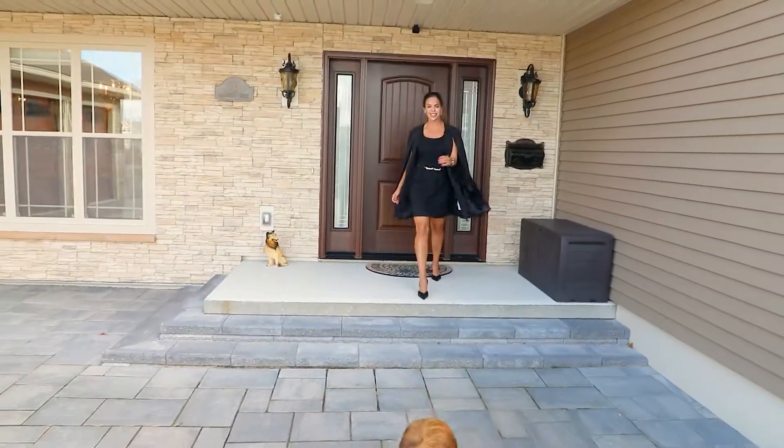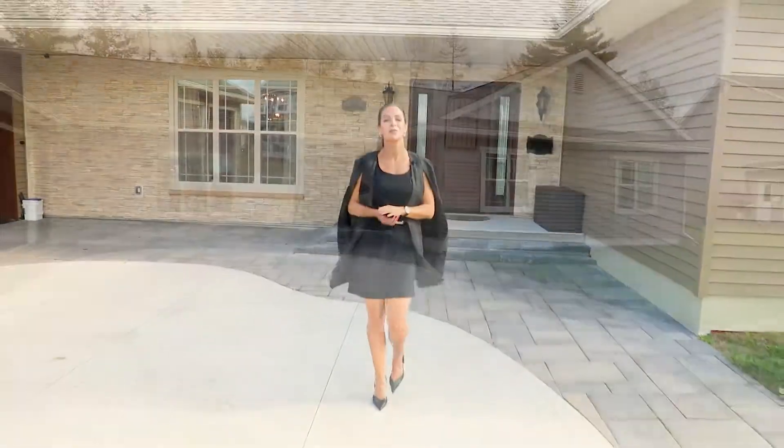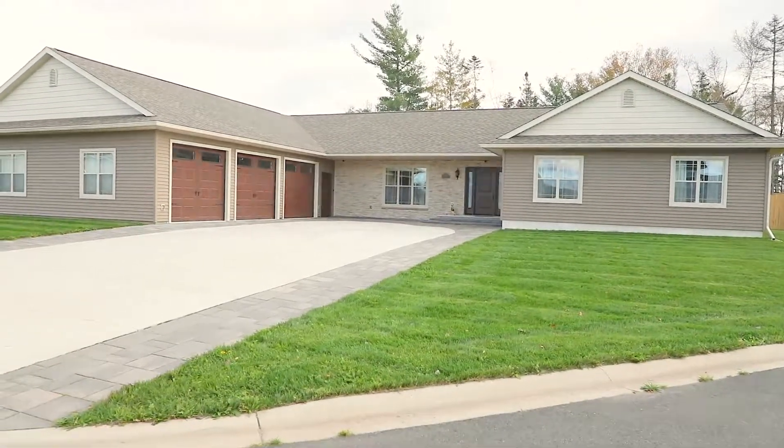Thanks for visiting 3 Campbell Court, and a special thanks to our tour guide, Oliver. For more information on this listing, visit our website at www.yerxateam.com.